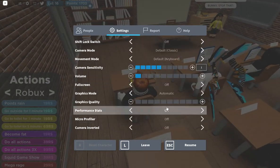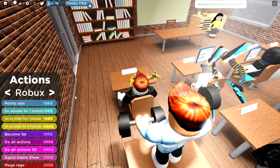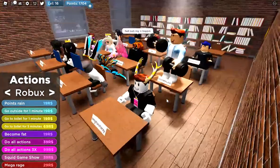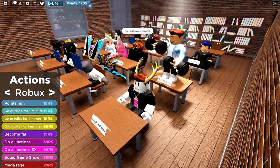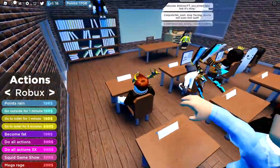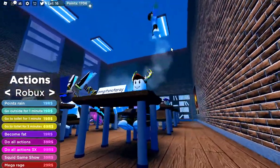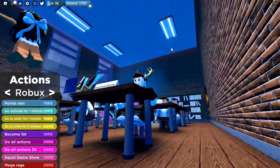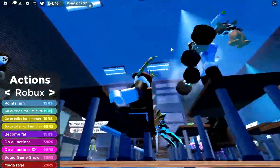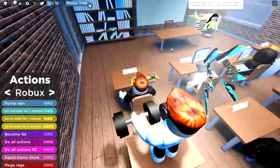I see some people doing some funny stuff — he's working out. Let's do a helicopter. Yeah, so basically just do all these actions to disrupt the teacher.